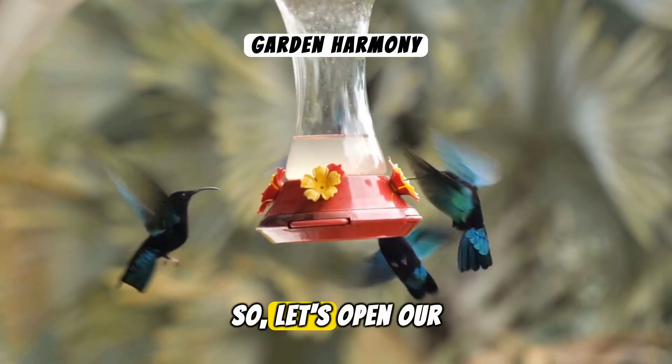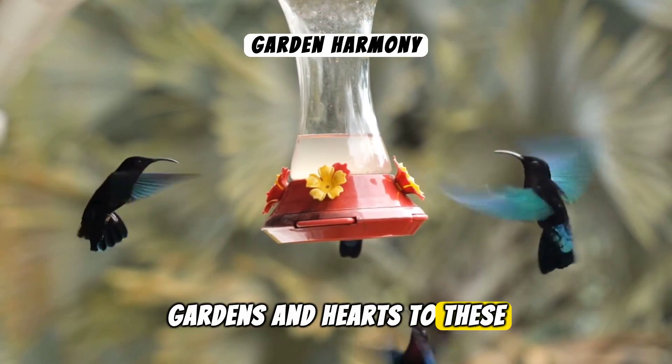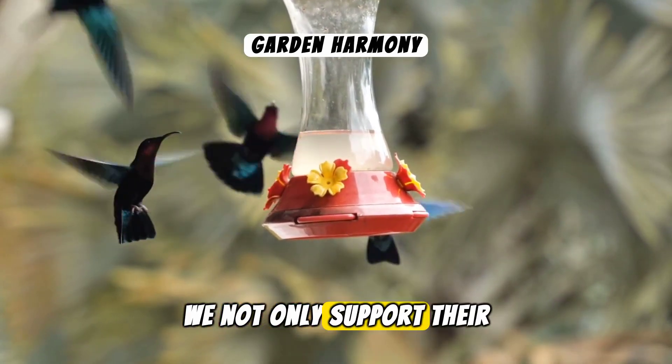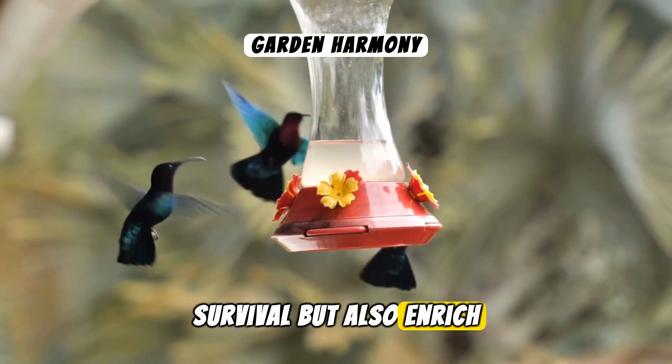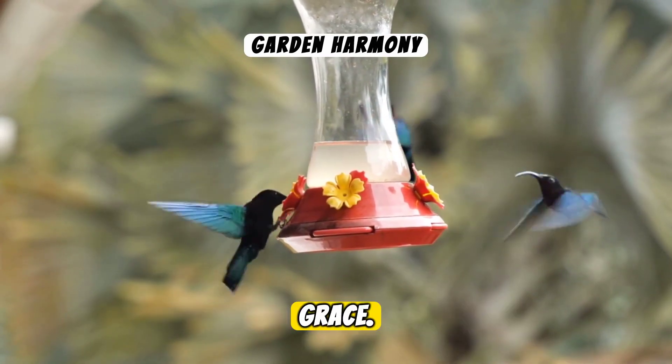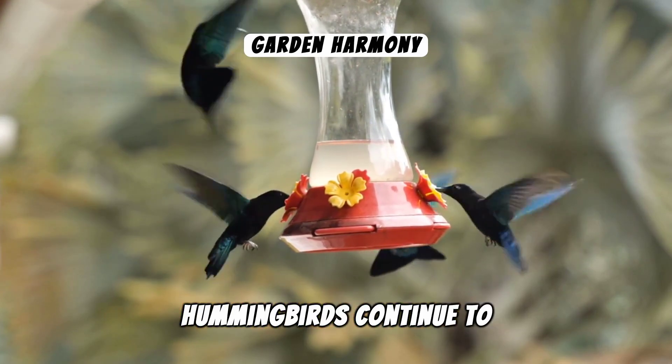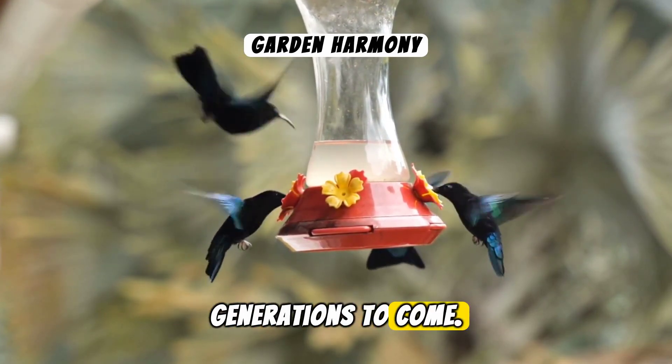So, let's open our gardens and hearts to these magnificent birds. In doing so, we not only support their survival, but also enrich our lives with their beauty and grace. Together, we can ensure that hummingbirds continue to dance in the skies for generations to come.